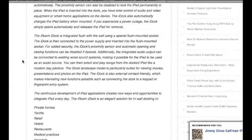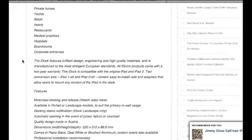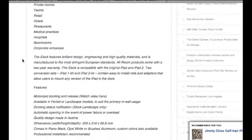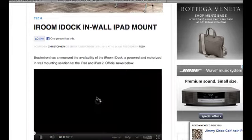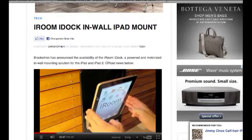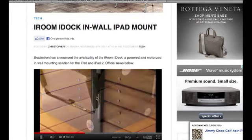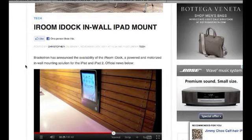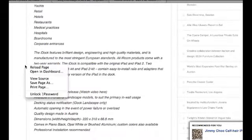The proximity sensor can also be disabled to lock the iPad permanently in place. It's a solution for private homes, yachts, retail, hotels, restaurants, and medical practices. The cool part is the motorized docking and release feature. In a video on their website, somebody presses a button and a sleeve tilts forward so you can take out your iPad — a great way to mount it on a wall and quickly remove it. It's definitely innovative, and I have a link on the podcast website.